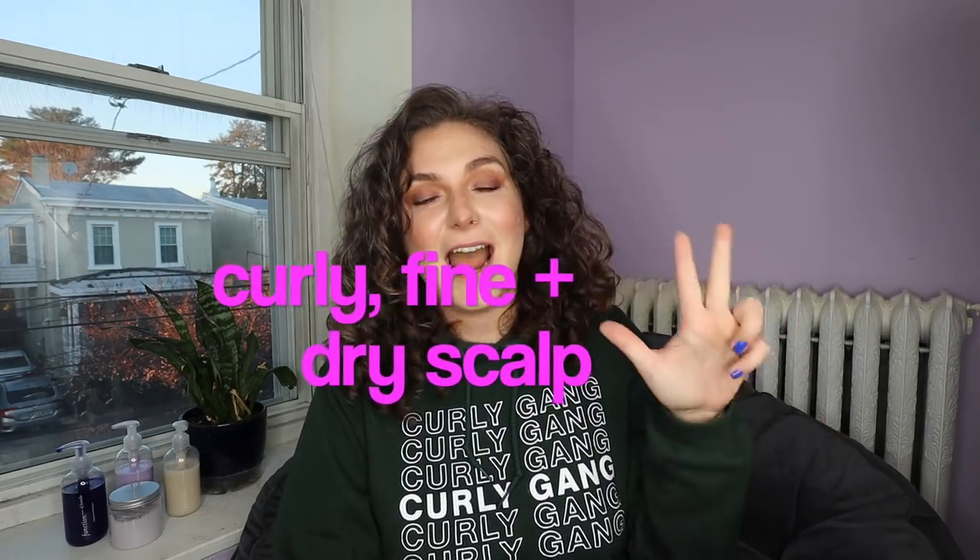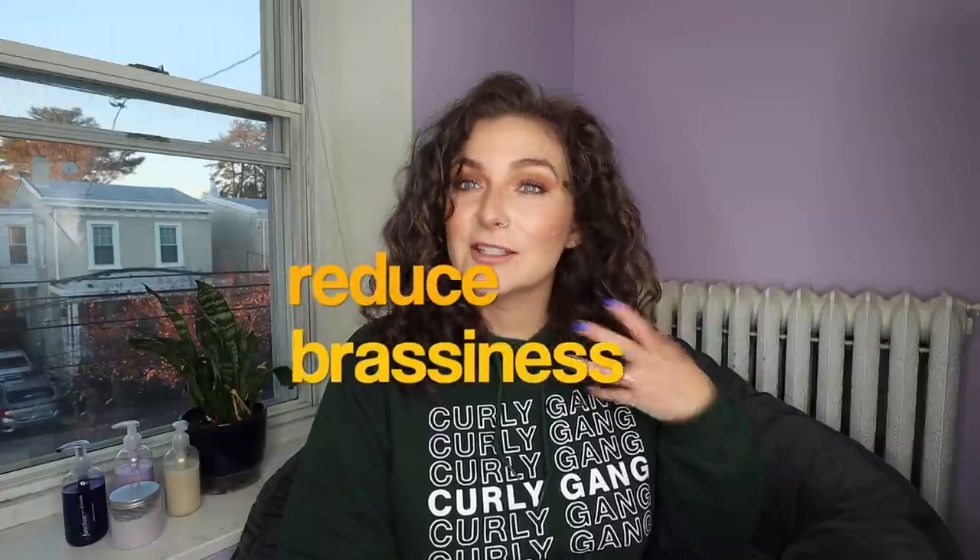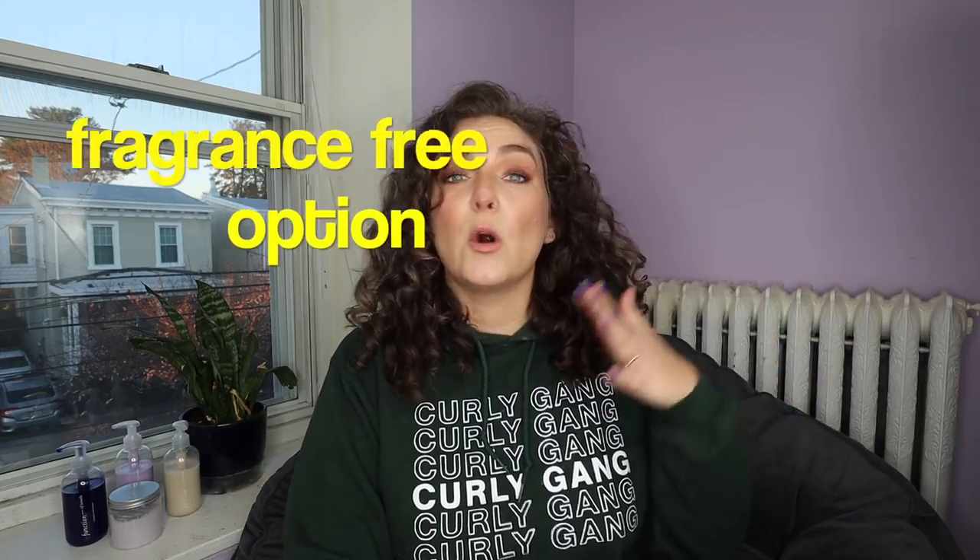For my hair profile I listed my hair as curly and fine, with a normally dry scalp. For my goals I picked anti-aging, curl definition, lengthen, reduce brassiness — that orange or yellow tint that can happen in your ends from hard water and sun exposure — and volumize. They also let you select your fragrance, the amount of fragrance, or no fragrance. I chose true lavender at medium intensity. I also opted for a silicone-free shampoo and conditioner formula.